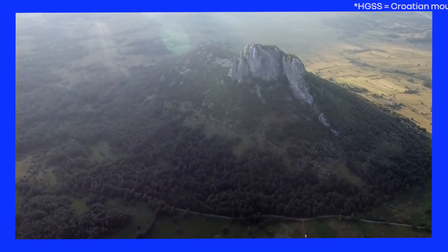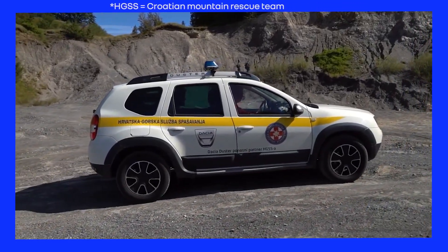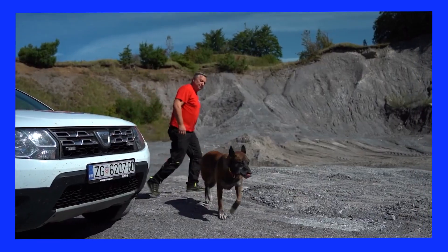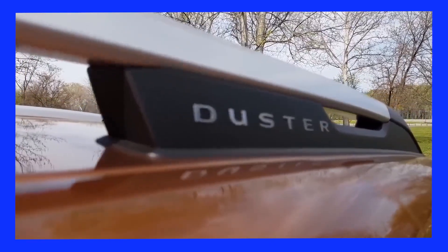In the midst of the Croatian mountains, HTSS rescue teams have found a significant ally. For many years, Dacia has given three vehicles each year to the rescuers. Not only can they rely on their specially trained search and rescue dogs, but they can also really count on their Duster.